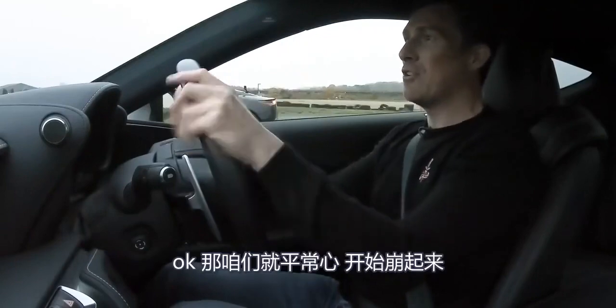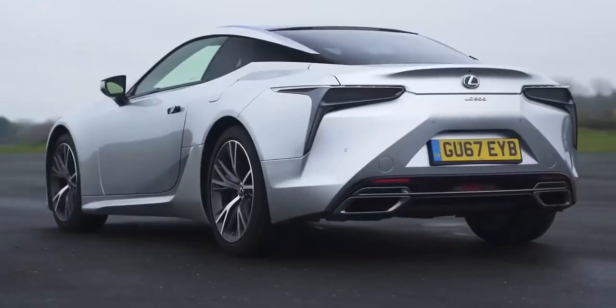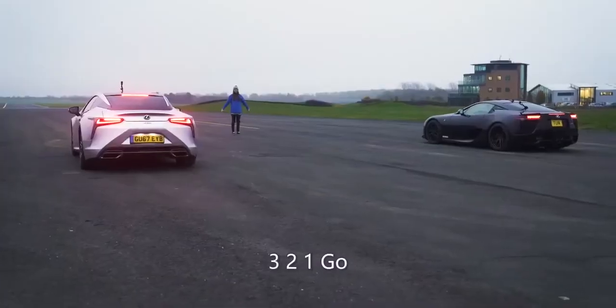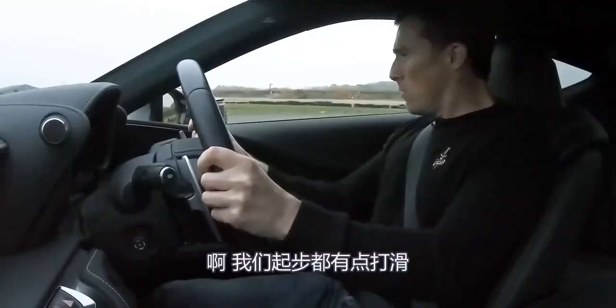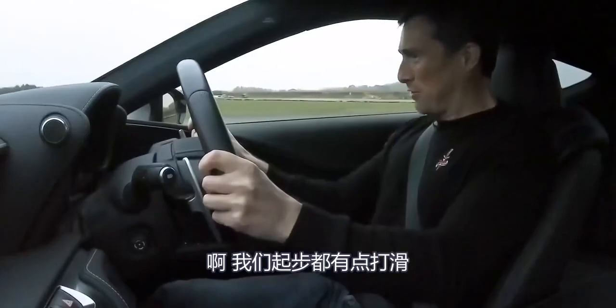Right, let's do this rather unusual race. We both struggled for traction there.